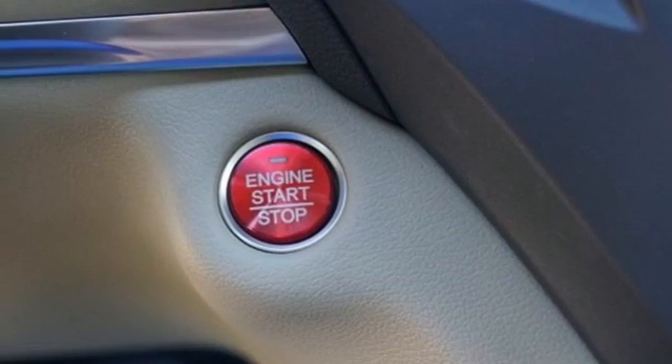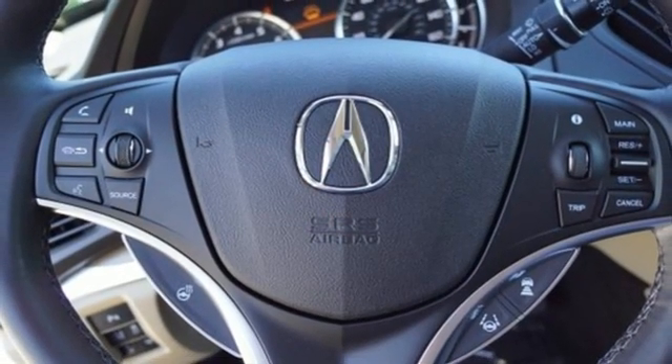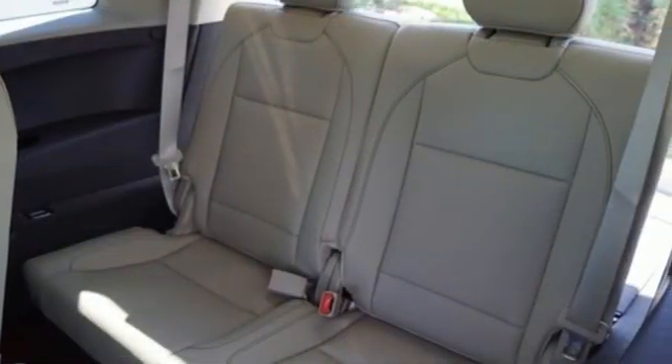Streaming audio, memory steering wheel settings, heated steering wheel, auto tilt away steering column, and heated and ventilated leather sport seats.